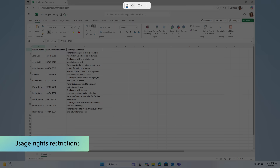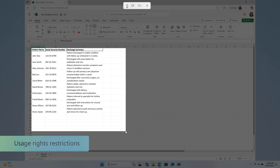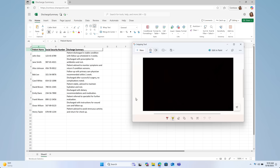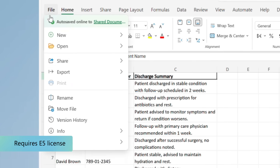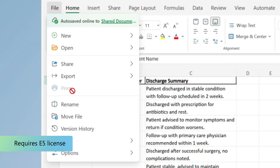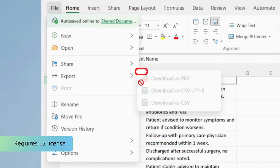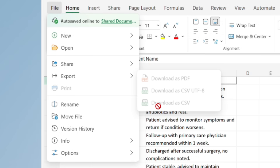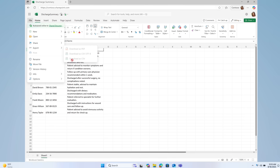For example, when a user tries to capture a screenshot from a protected spreadsheet, the action is blocked. And actions you've restricted, like copy-paste or printing, are also enforced in the browser, the same as in the desktop app. With Edge for Business, data protection doesn't stop at the desktop, ensuring sensitive information stays secure across every platform.